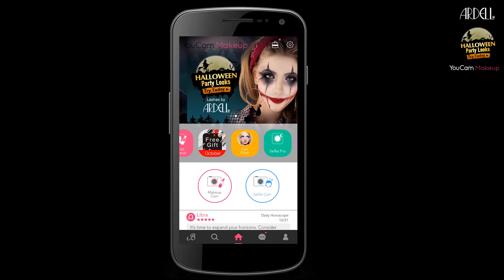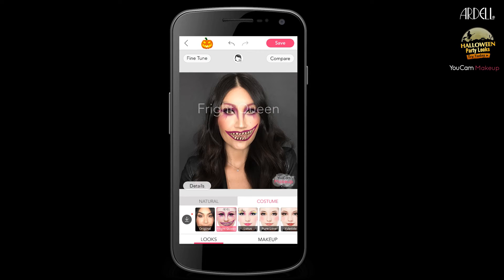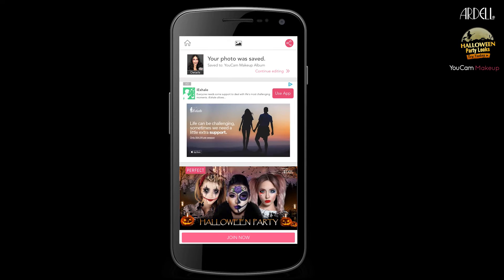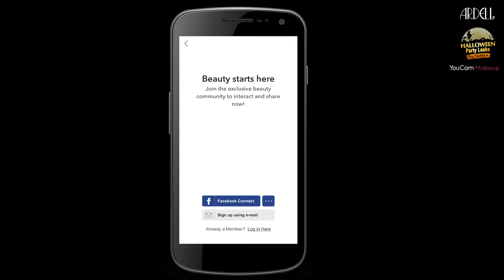All you have to do is download the app and try on our exclusive collection of hauntingly beautiful looks for a Halloween costume that will both scare and impress. Once you find the Halloween look of your choice, head over to the UCAM Ardell Lashes Halloween giveaway for a chance to score $500 worth of Ardell lash and brow products.